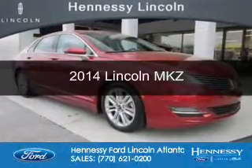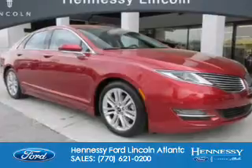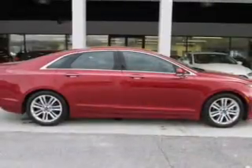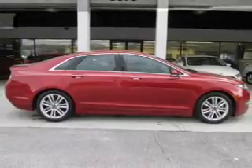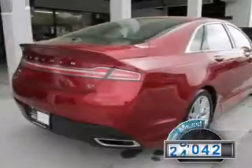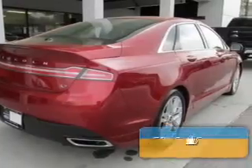This is a used 2014 Lincoln MKZ. It's powered by front wheel drive, a 3.7 liter 6 cylinder engine, and a 6 speed automatic transmission. With fewer than 35,000 miles, this vehicle has a long road ahead.